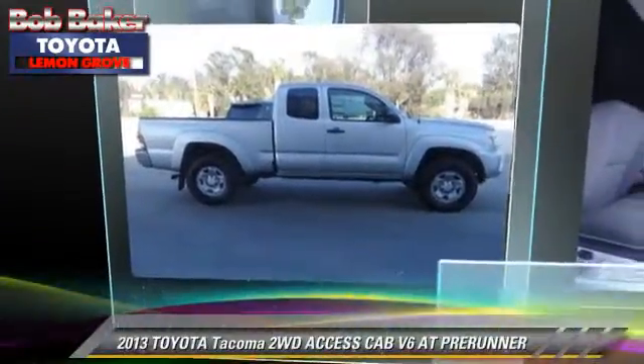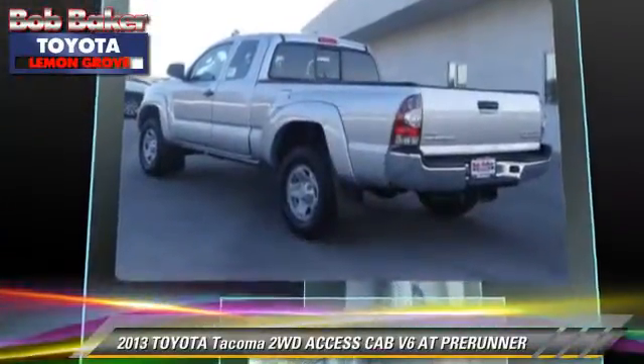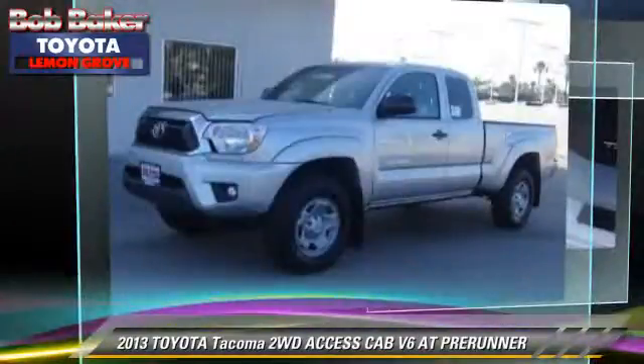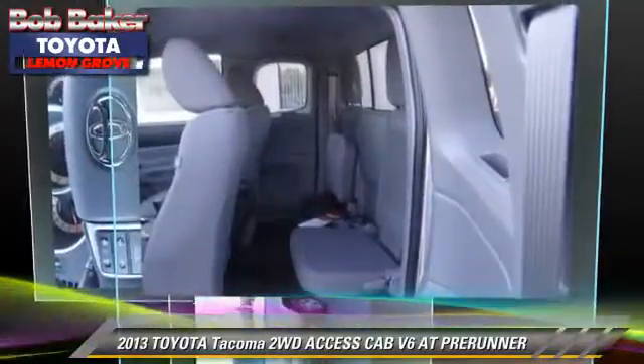The 2013 Toyota Tacoma Prerunner. This is an access cab pickup truck with an automatic transmission. This vehicle is well equipped. This Toyota features a CD player, powered door locks, and power windows.